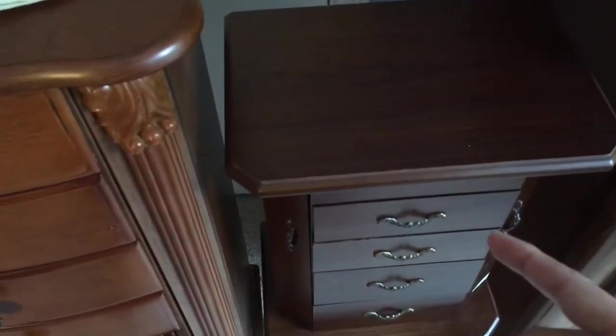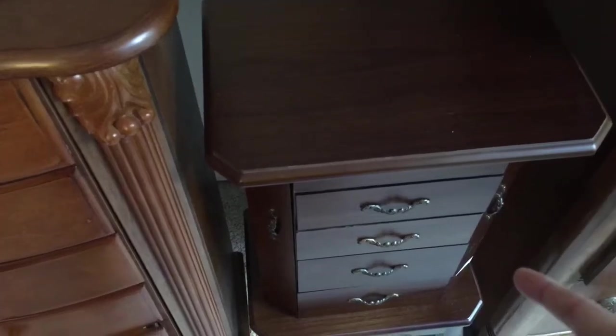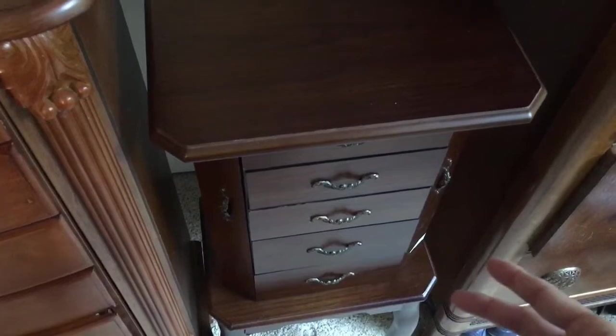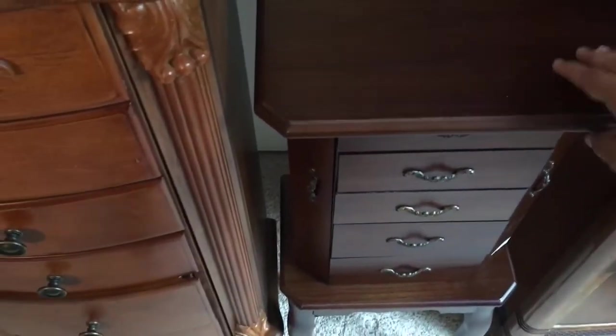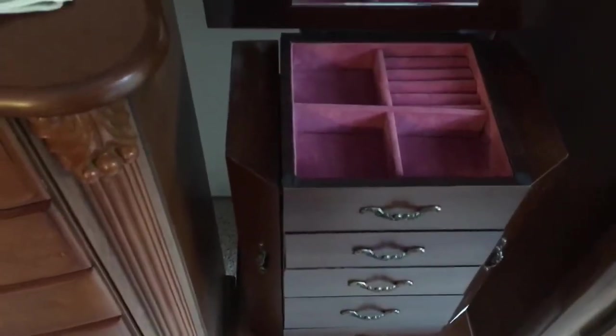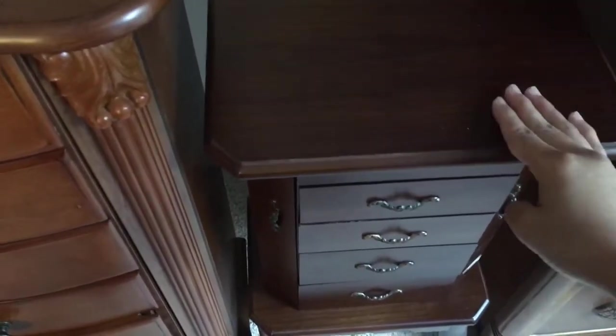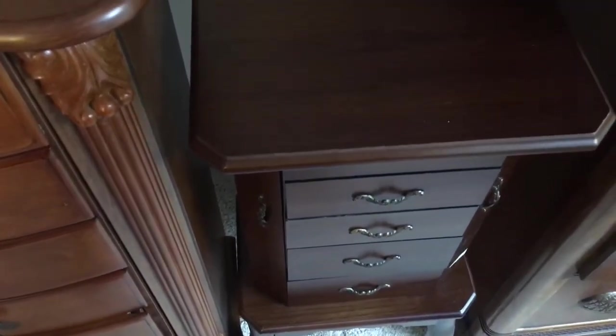At another estate sale, the second week I went back because they said they're bringing out more stuff, I saw this in the garage. It's a smaller little armoire but it was too cute to leave behind, especially for three dollars. So I picked that up.